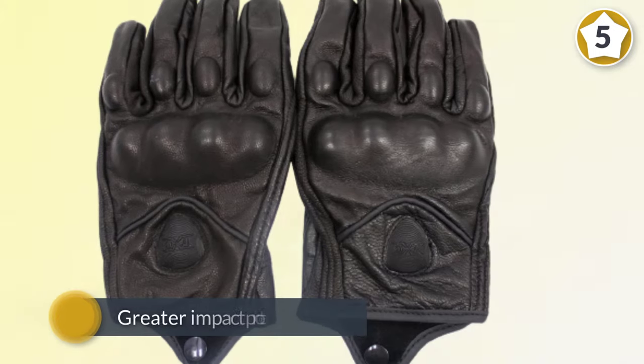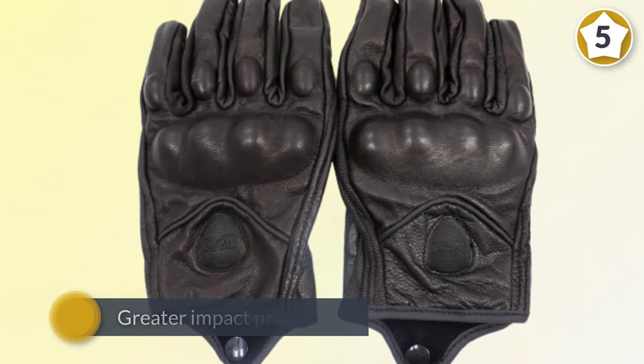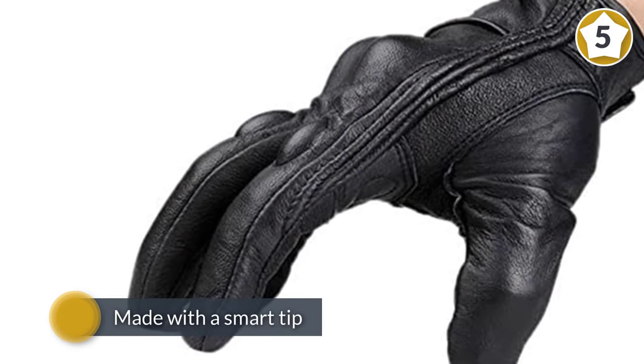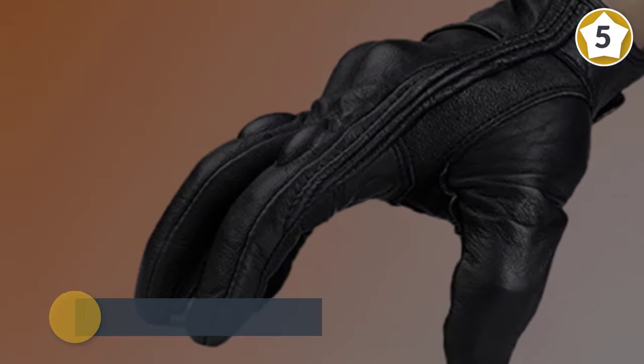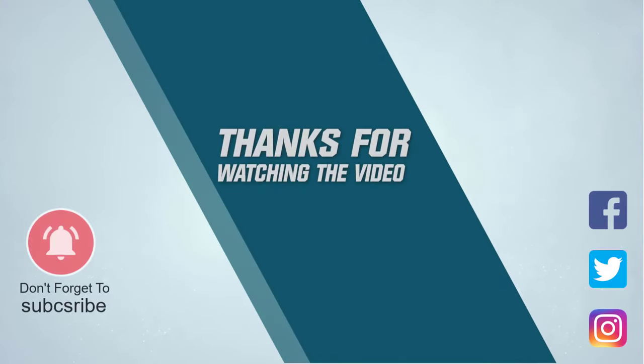For greater impact protection, each glove has a reinforced goatskin palm. The index finger and thumb in each glove are made with a smart tip which allows you to use your smartphone while wearing gloves. For more details, click the link in the description. Thanks for watching the video.